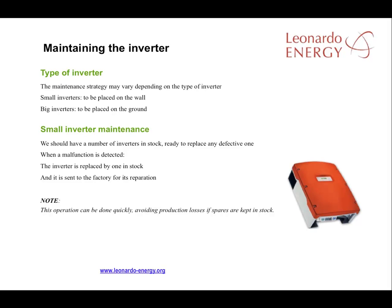The inverter is one of the most important elements to be maintained. It can be considered as the heart of the PV facility. The best maintenance strategy will vary according to the type and size of the inverter. Where the inverters are small, there should be a number of inverters in stock at the plant. In that way, when the monitoring system indicates a malfunction, the inverter can be replaced from stock with minimal loss of production, time, or money.